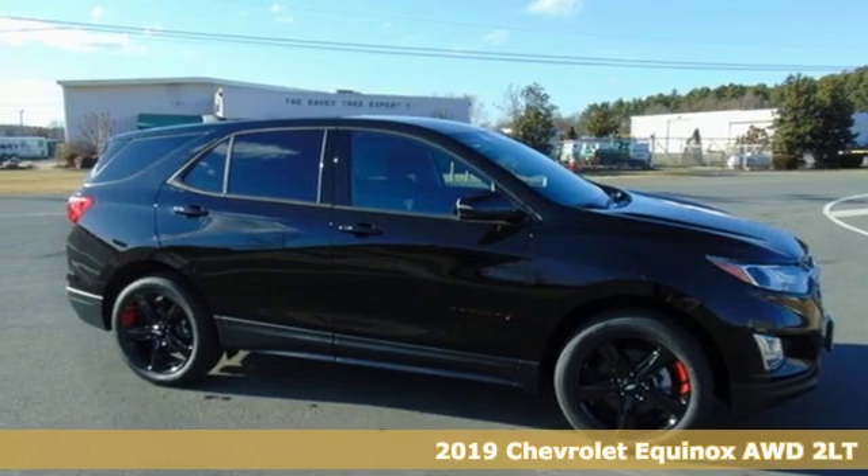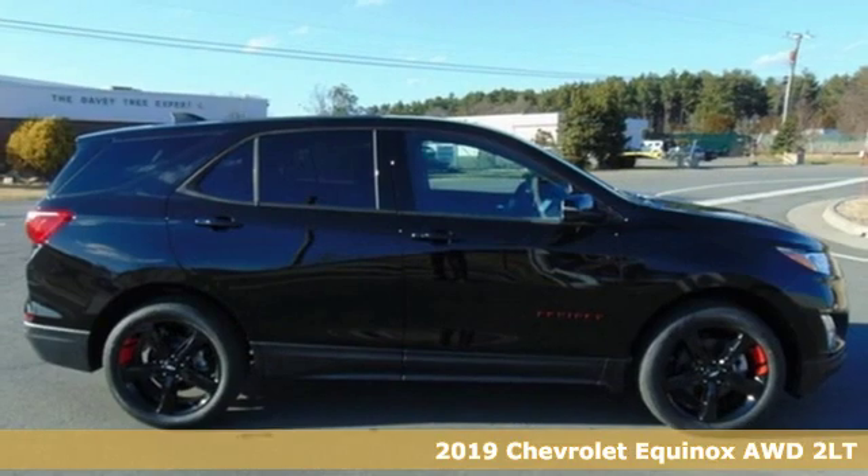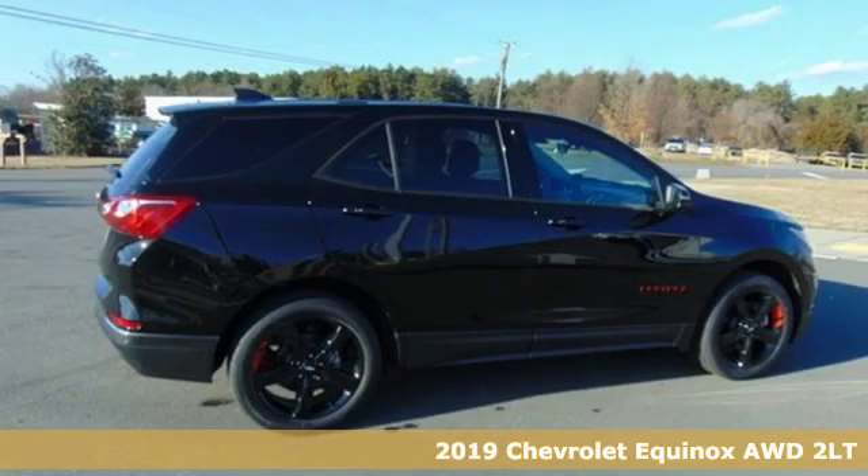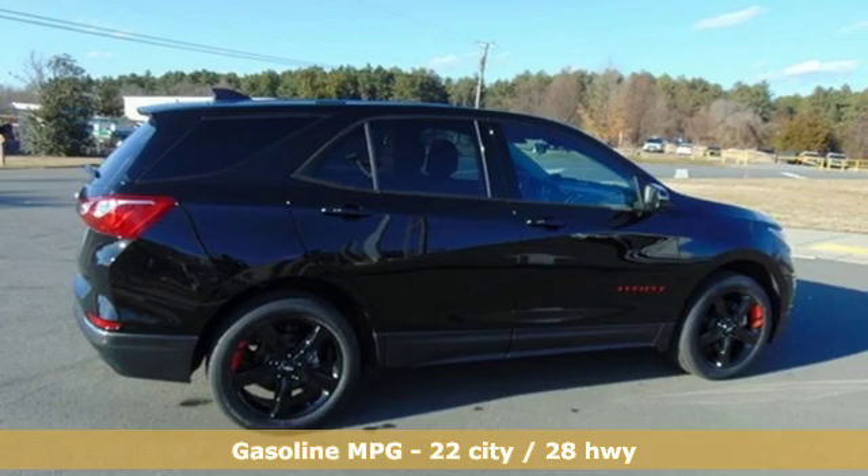Here's a new 2019 Chevrolet Equinox. Chevrolet, 100 years of icons. A great vehicle is comprised of great features like these.